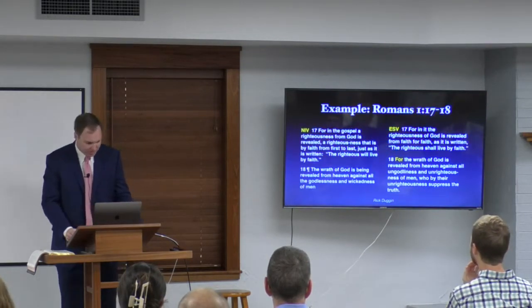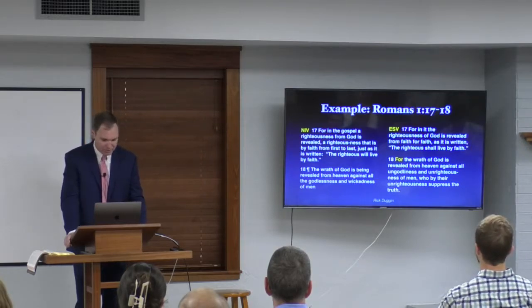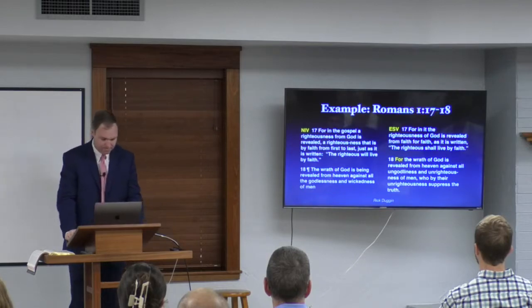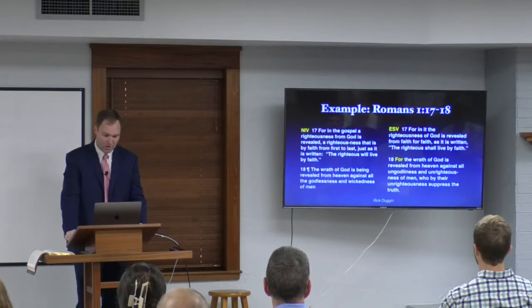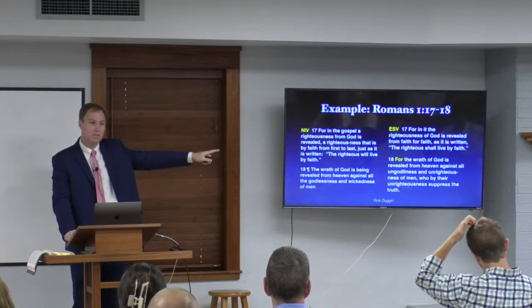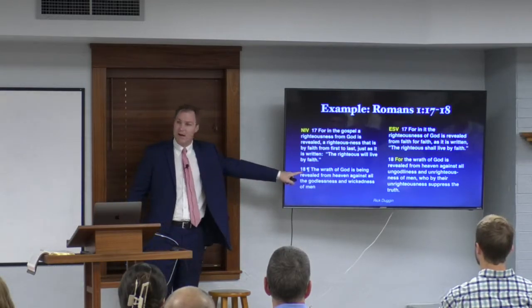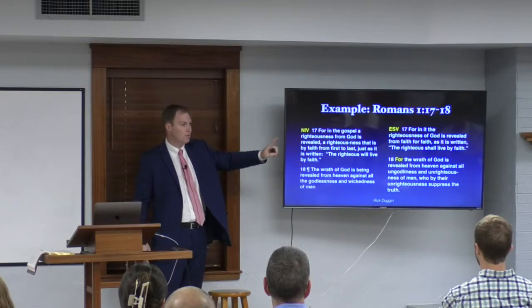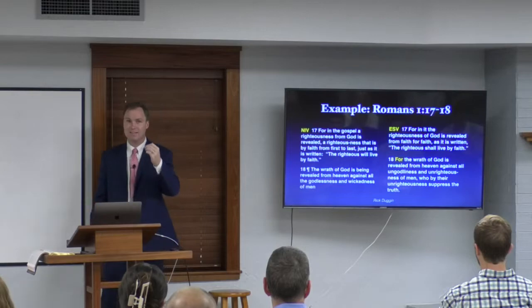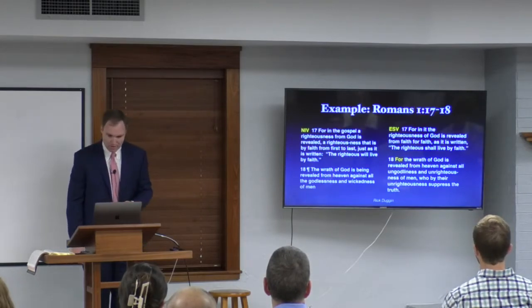Here's an example: Romans chapter 1, verses 17 and 18. The NIV reads: 'For in the gospel a righteousness from God is revealed, a righteousness that is by faith from first to last... The wrath of God is being revealed from heaven against all the godlessness and wickedness of men.' Compare that with the ESV, which keeps the conjunction 'for' connecting verse 17 to verse 18 — showing the logical flow of Paul's thought. The NIV just begins a new paragraph, whereas the ESV, New American Standard, and New King James keep that conjunction, which is in the Greek, because it shows the logical progression.